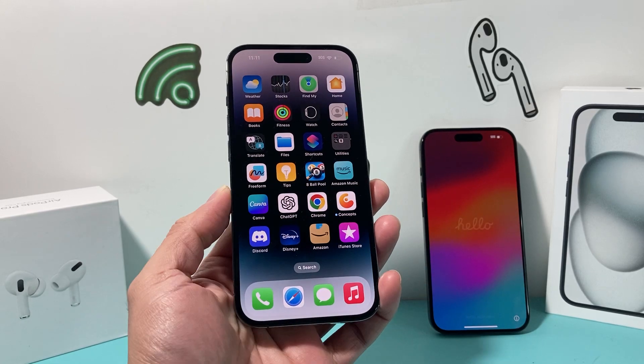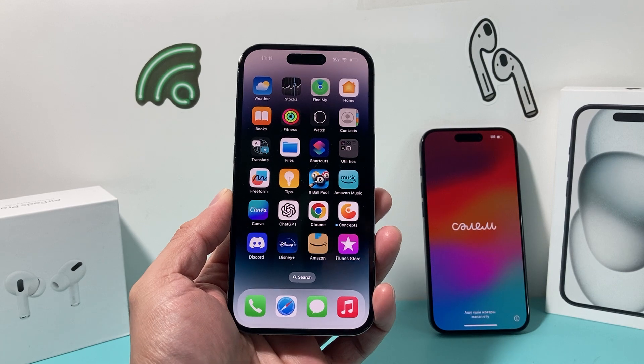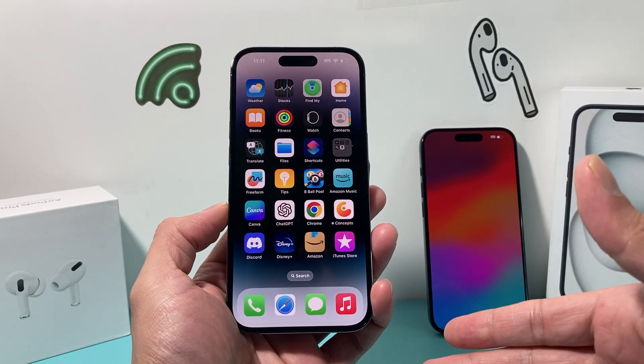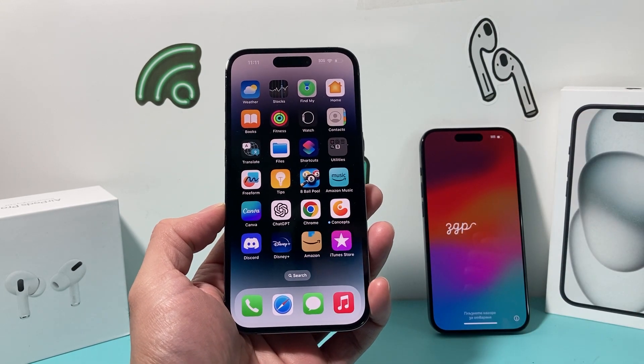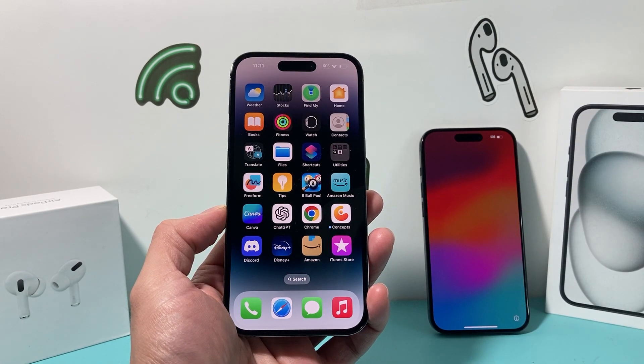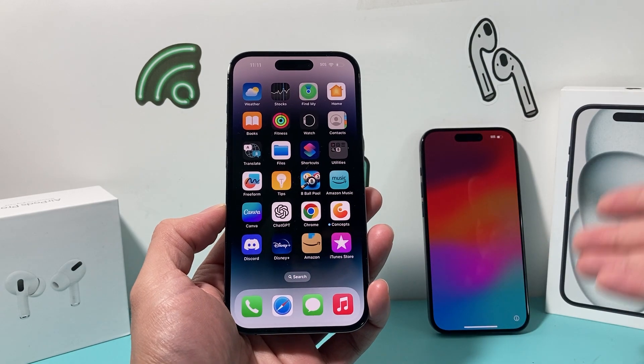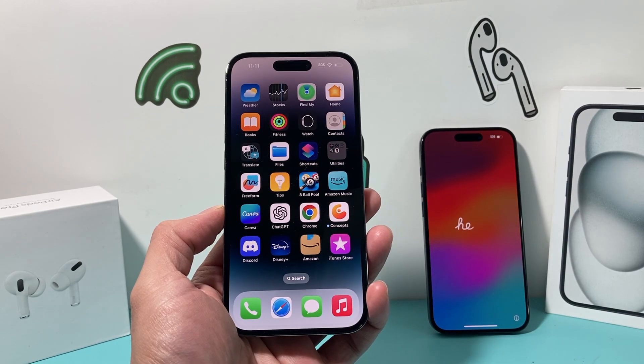Hey guys, TechCruncher here with a video for you. In today's video, I'm going to show you all the things you need to do before changing your iPhone, whether you're upgrading from an old iPhone to a new iPhone or simply switching from one device to another. These are the things you want to follow in order to successfully move your things over and ensure that you have everything on your new iPhone.